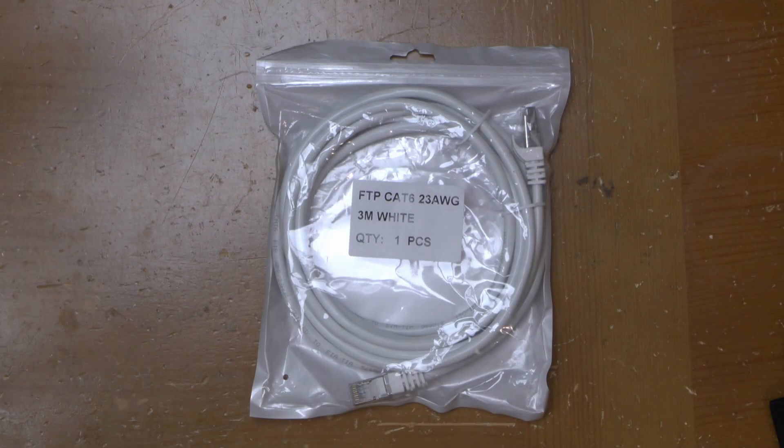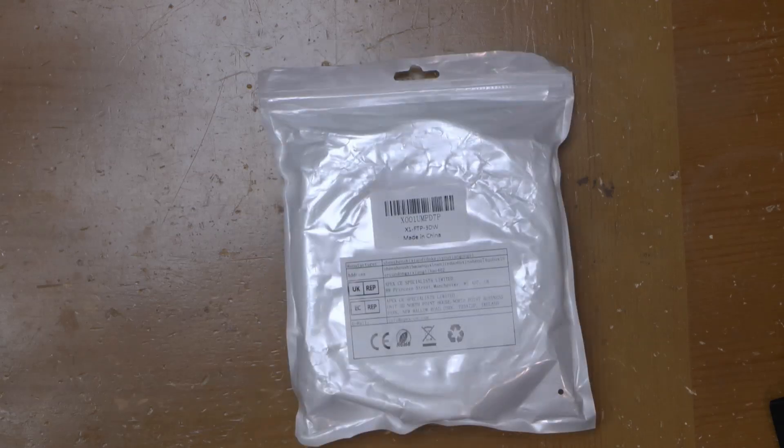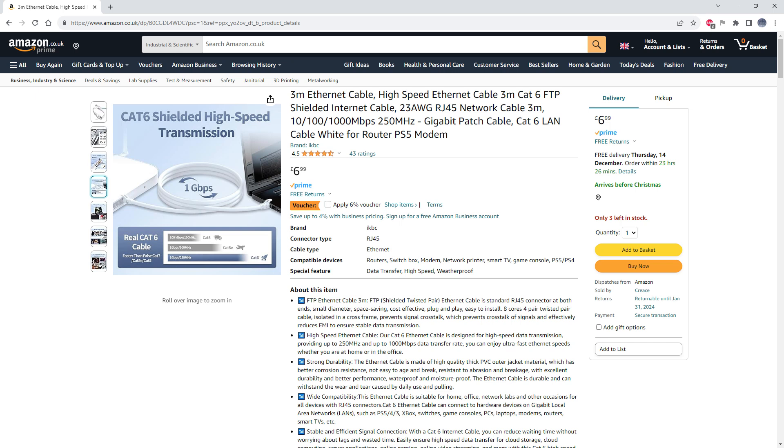Greetings. This is a quick review of the IKBC CAT6 shielded ethernet cable. Note that term CAT6 — not category 6. More on that in a moment.